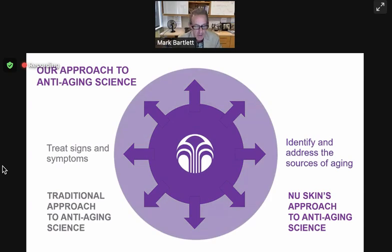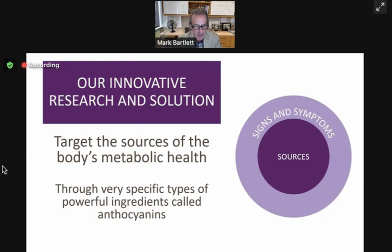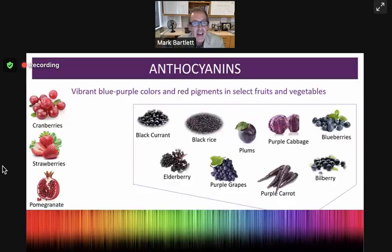Now let's talk about the word anthocyanins. You may not have heard of this word before. I bet you've heard of polyphenols, and carotenoids — some of the colored molecules we find in plants, the orange, yellow, red. Well, anthocyanins is another class of these healthy molecules found in plants, especially berries and some cereals like black rice, and purple cabbage, purple carrot. These are the vibrant blue and purple colors — sometimes red — that we get from certain fruits and vegetables. The color, the molecule that causes that color, is generally called anthocyanins.